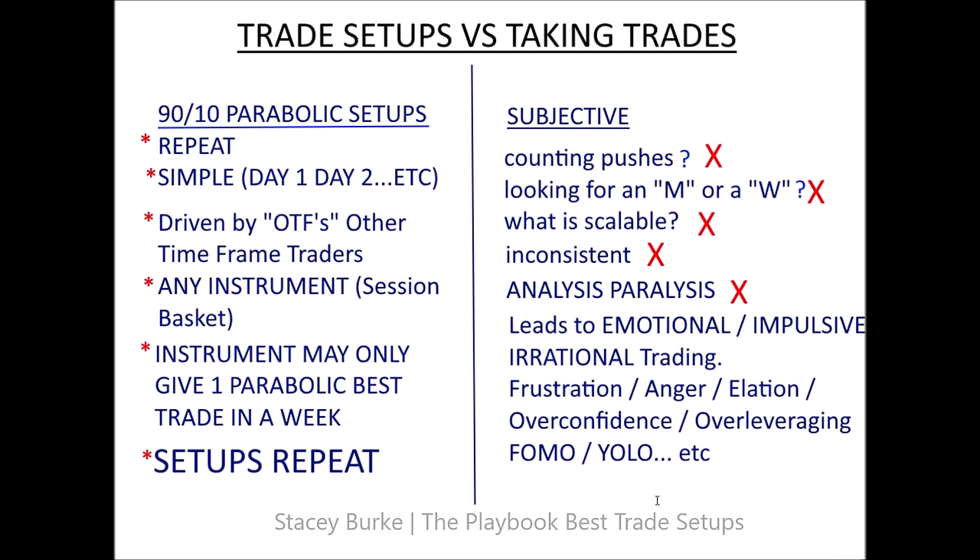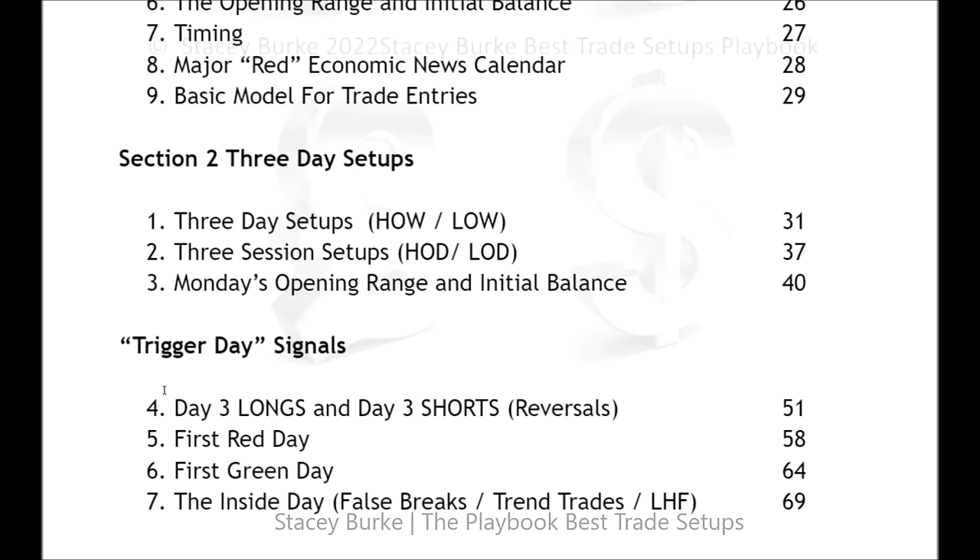Traders will make some good trades, some profitable trades, then start the cycle again. Whereas with very specific setups that repeat, you do the same process every week — hunting out the best candidates, front side and back side, for parabolic opportunities. It's imperative for me to look for signal days. We've talked about day three longs or day three shorts, breakout traders in the markets, first red day opportunities — those are my favorite — and first green day opportunities in the long direction.